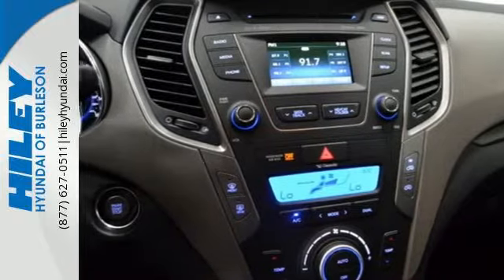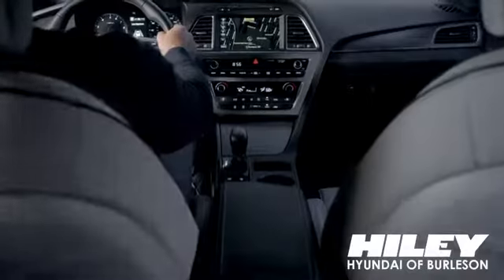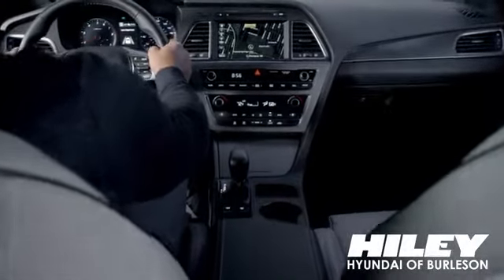Eat. Sleep. Explore. Make this essential Santa Fe yours. You're sure to find what you're looking for at Highly Hyundai.